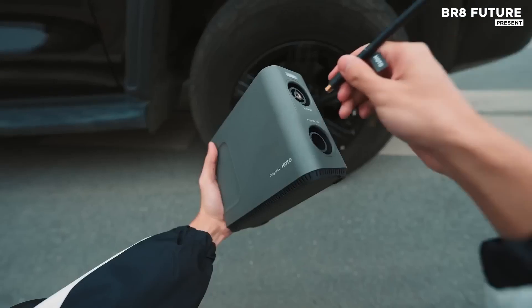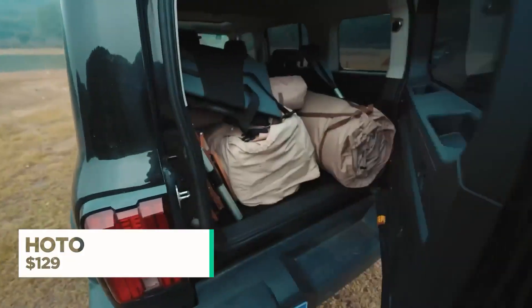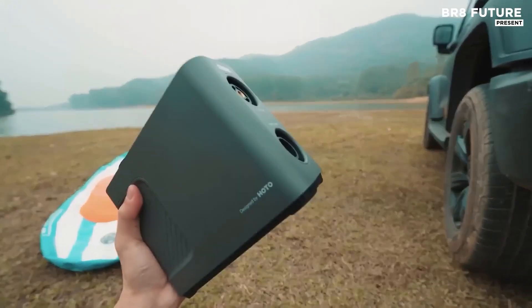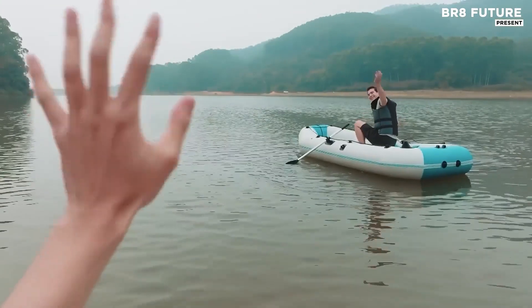When your weekend plans include everything from a sunrise road trip to a lakeside paddle, you need gear that keeps up. The Hato Air Pump Master brings rugged reliability and unmatched versatility to your on-the-go lifestyle. Powered by three 2,500 mAh batteries, this device ensures long-lasting performance, allowing you to tackle tire inflation and other air-based needs without interruption.